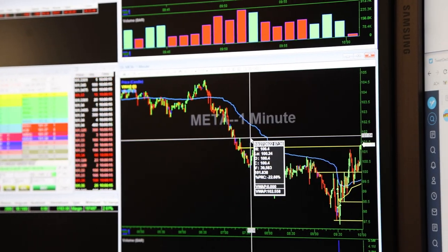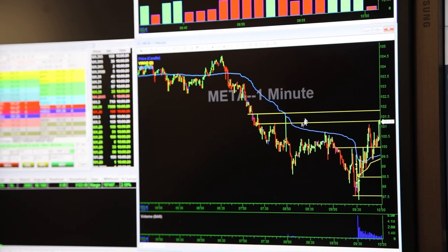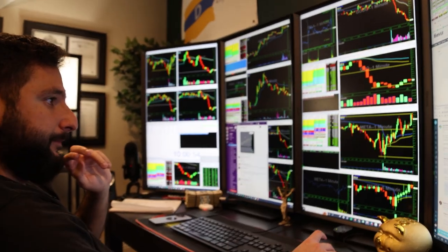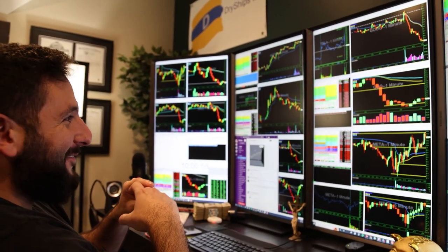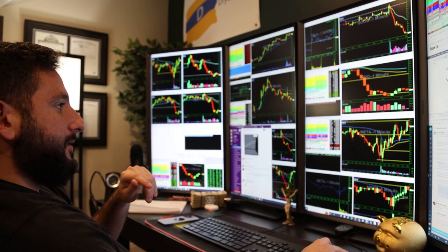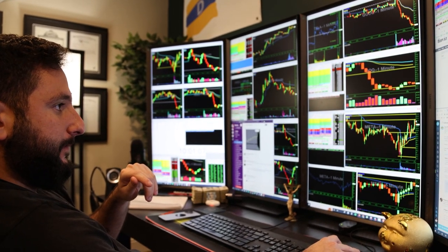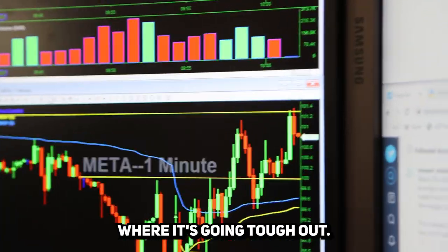We're just continuing to draw our lines — the areas where the stock might give trouble. It looks like that resistance at 101.30 topped it out; that's why we draw the lines, to recognize where it's going to top out.